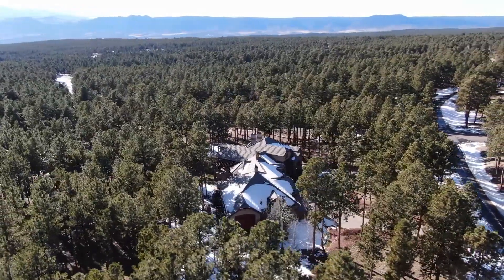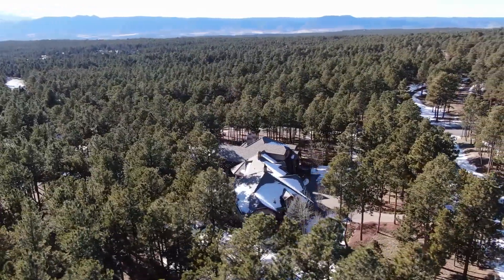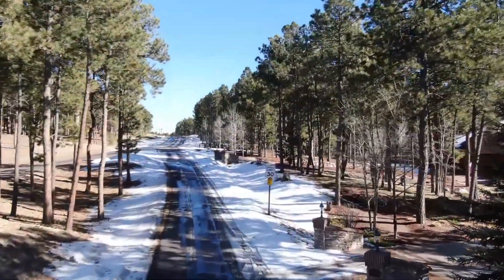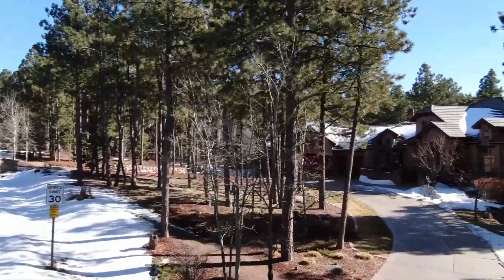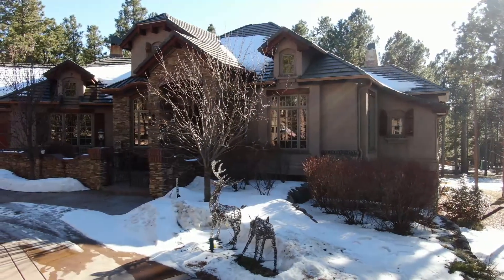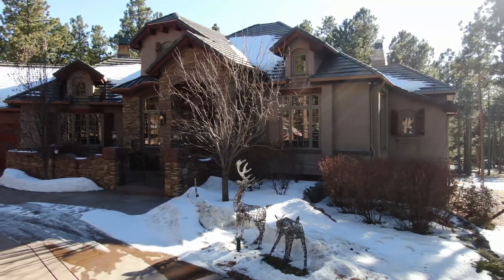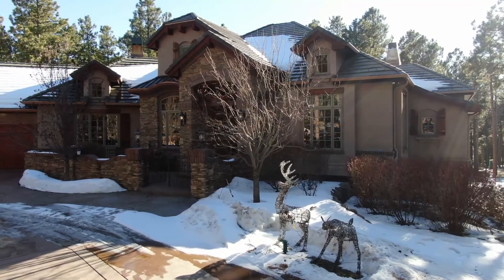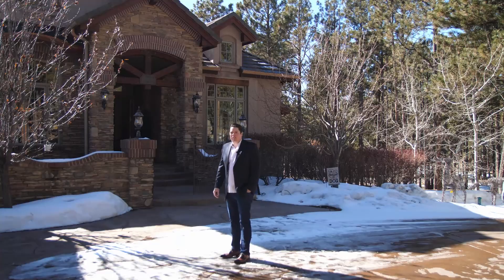This home was built by and for Lee Boland and Saddle Tree Homes. You can imagine he used the master craftsmen in the area and used the highest quality products throughout the entire home.